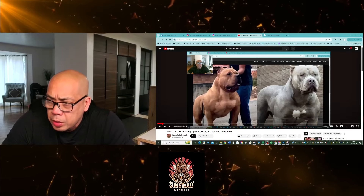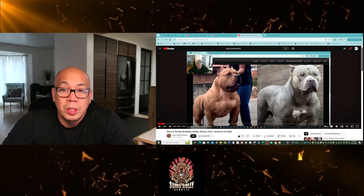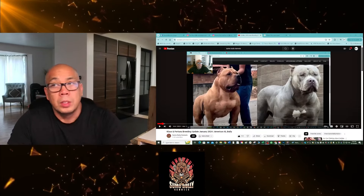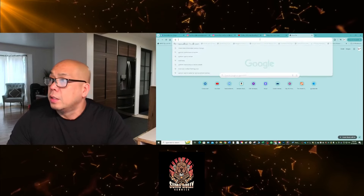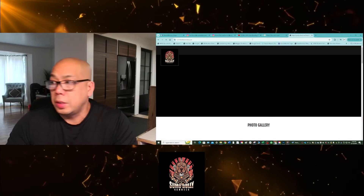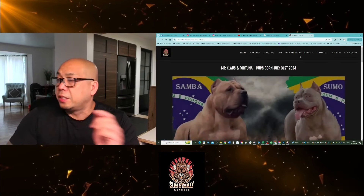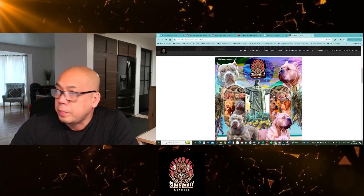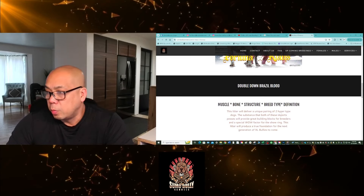Today is our Update Wednesday — our two-week update from our litter from Klaus and Fortuna, our Brazil-on-Brazil breeding. Let me show you that on our website. If you go to our breedings, upcoming breedings, you're going to see Klaus and Fortuna right there with the breeding banner.